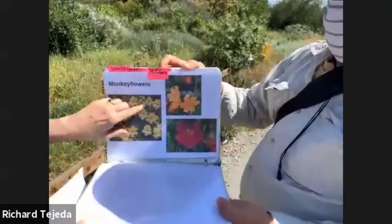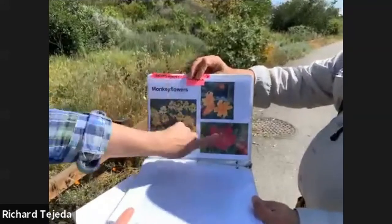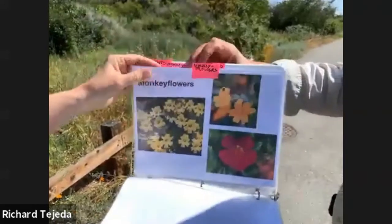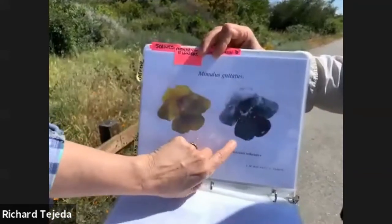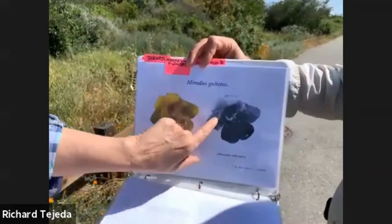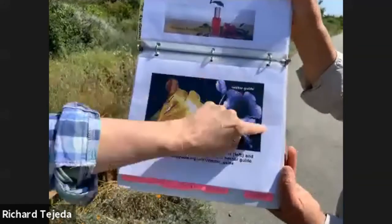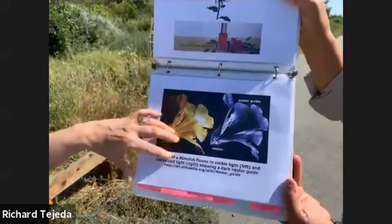We're going to talk about monkey flowers — we have a fantastic patch over here. They come in all different colors; what we have here is more of a yellow-orange. I read a fantastic study from Canada where bumblebees were compared using visible light patterns. There's a pattern — shown only in black and white in the publication — of bright and dark in UV. If you colorize it in purple, you can see all the UV on the monkey flower where we just see the regular color.